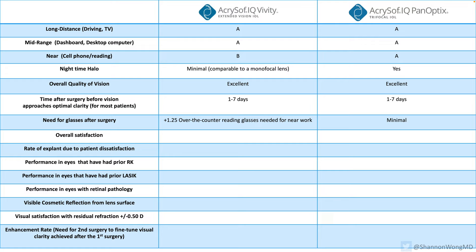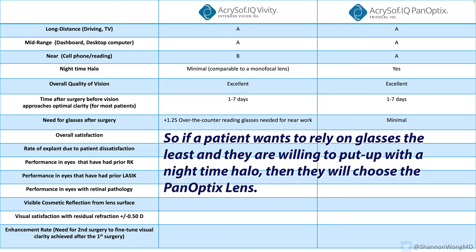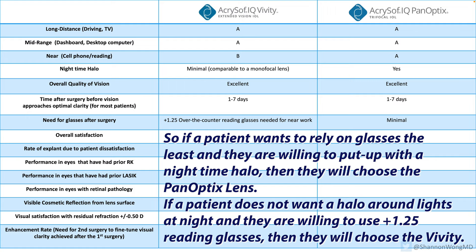Patients with a Viviti lens will need reading glasses to see up close. Patients with a Panoptix lens rarely need reading glasses — most do not need glasses at all. So if a patient wants to rely on glasses the least and they're willing to put up with a nighttime halo, they'll choose the Panoptix. If a patient does not want to have a halo at night but they're willing to wear over-the-counter reading glasses part-time, then they'll choose the Viviti.